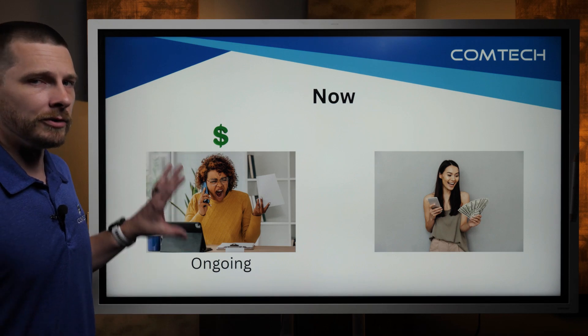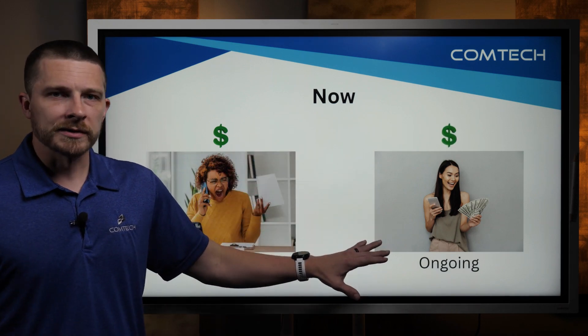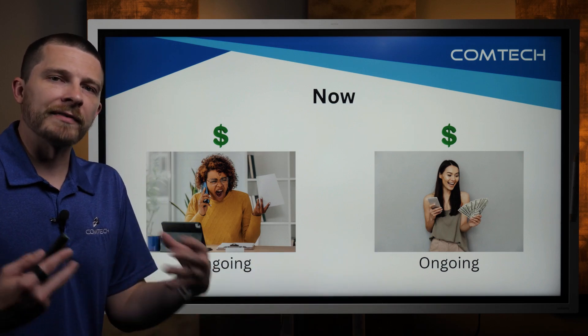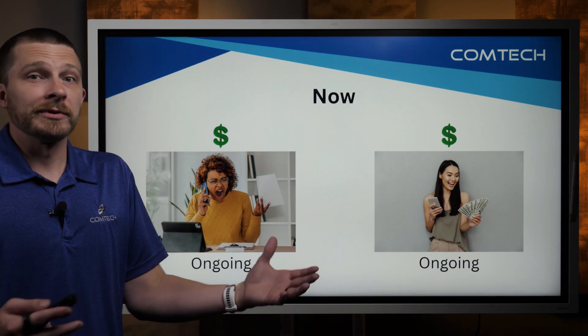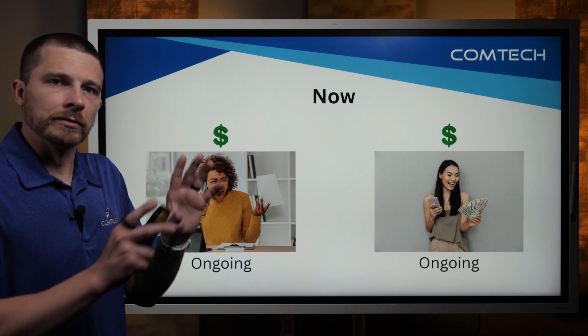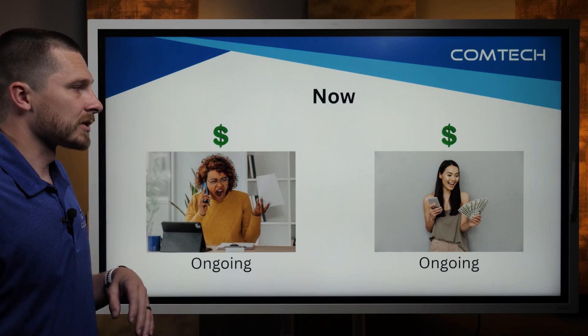The same type of thing applies here — you're going to have an ongoing cost back in the day, and you're still going to have an ongoing cost now. It does cost money to provide the service. So if you come to someone like ComTech, typically we can do every bit of that — we'll supply the physical phones if you need them as well as provide the actual service.